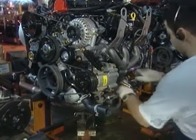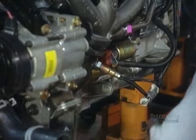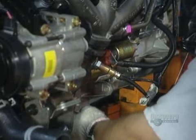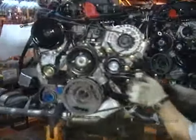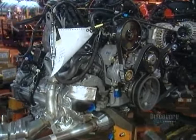The engines arrive at the plant already assembled — workers just have to install and adjust a few components. Meanwhile, the van is off at the paint shop and then goes to the trim shop for glass, handles, and interior components.